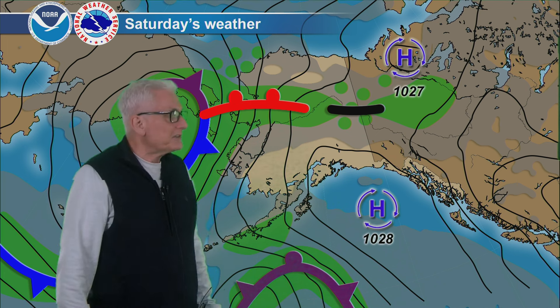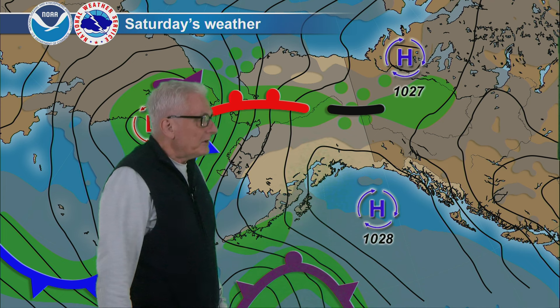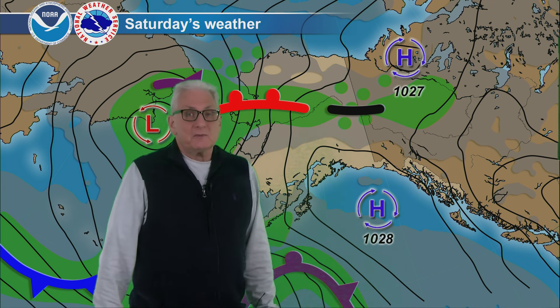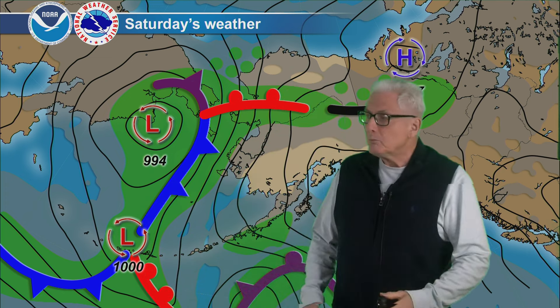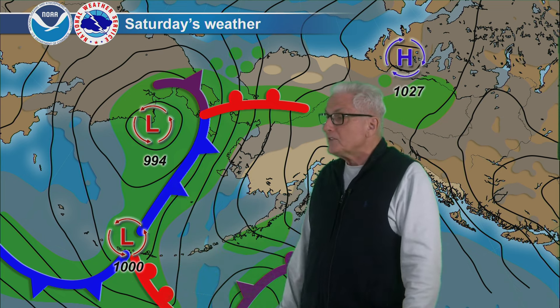Otherwise, more sunshine and warmer temperatures — 60s, maybe lower 70s across the southern interior. Mostly sunny skies from the north Gulf coast and the southeast coast, with highs into the 70s in many areas of the Panhandle. The north slope looking pretty good out to the Arctic coast with dry conditions. Rain for the central Aleutians.